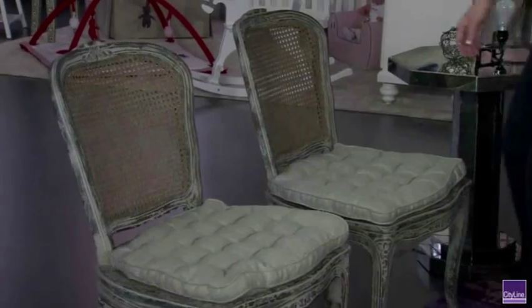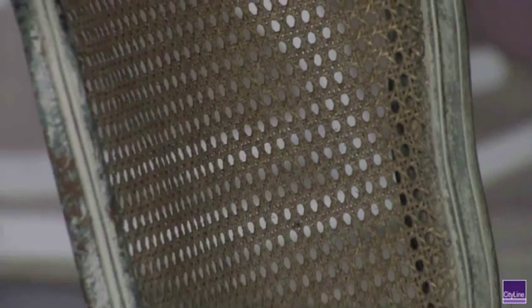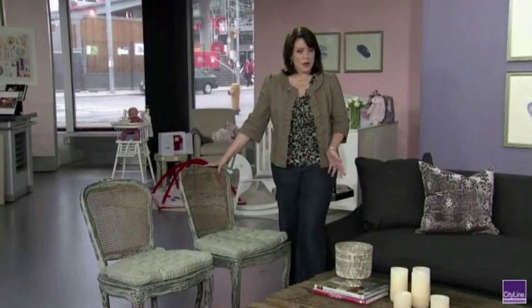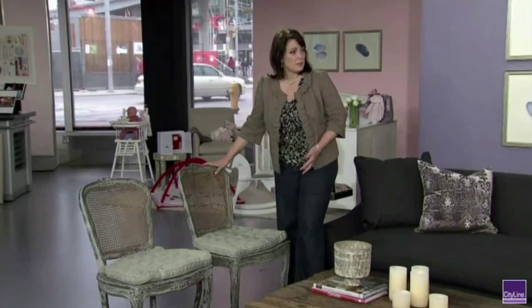Those chairs are absolutely gorgeous — they've got that look like they've been here forever. These absolutely look like that original Shabby Chic. These are the two pieces that really speak to the initial movement. They look like pieces you might have inherited from an aunt if you lived in France, and you've had them kicking around forever. You put on a new cushion, maybe had the back re-caned — it's not terribly expensive to do that.